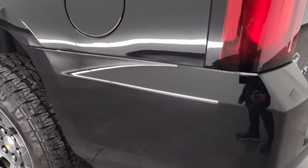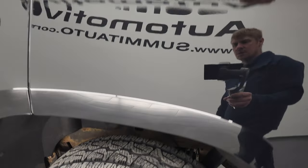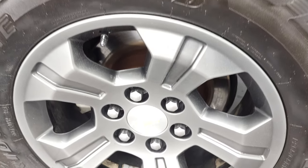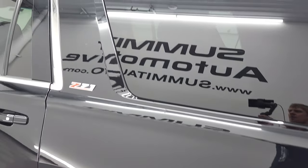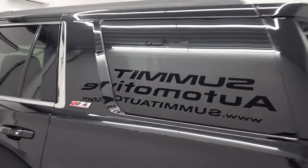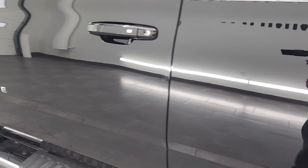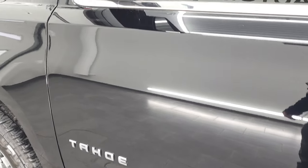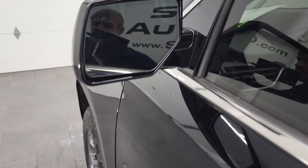Going down the driver's side — just as clean as that passenger side. No dents or dings on the rear quarter. And for full disclosure, this back rim is in very nice condition as well. Very nice and clean down this side of the vehicle. The doors look really good. It does come with heated power mirrors with built-in directional signals and blind spot monitoring.